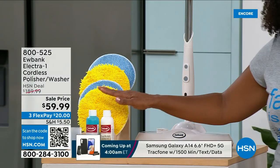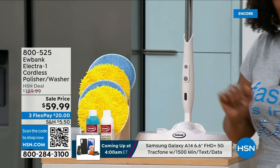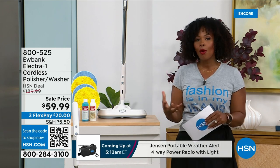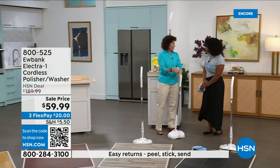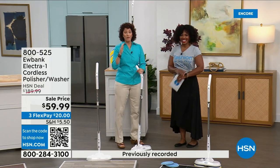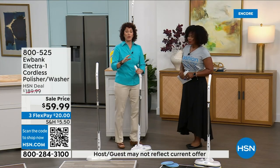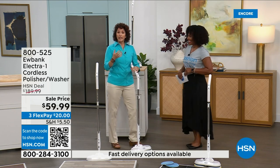No more getting on your hands and knees. No more mop and bucket. You get the washer polisher, the pads, and you're even getting started with the detergent for cleaning and polishing your floors, plus the measuring refill cup. Free shipping, and it's on flex pay for three payments of $63 and change. We brought in home expert Linda Lide to give us all the details. Eubank is a brand people call by name — it's been around 140 years and is in 34 countries.